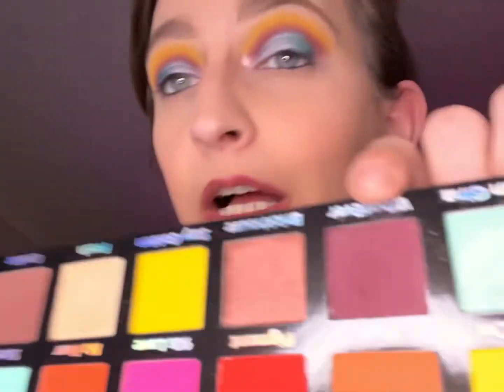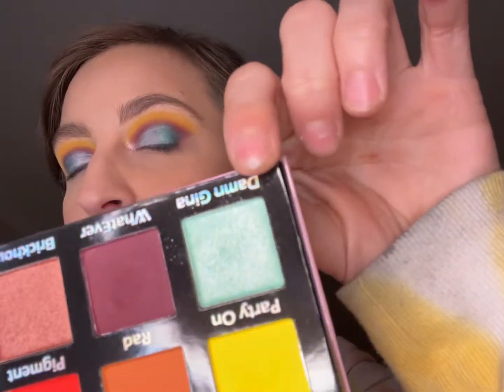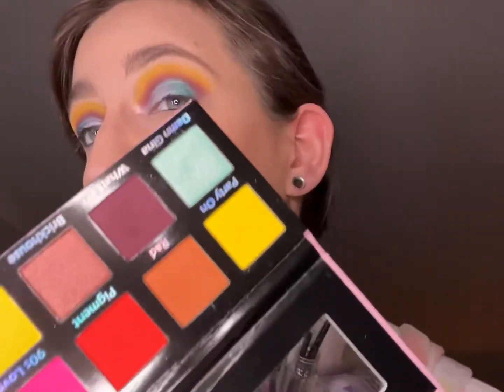So I ended up pulling in the Pinky Rose Obsessed palette — I've actually never used this, so now it's been used. I have whatever shades in our crease, and then the Party On yellow right above it, which is kind of funny because whenever me and my co-worker depart we say 'party on.' And then on the inner corner we have this shade — can't say the other word on the internet — but this is right here.